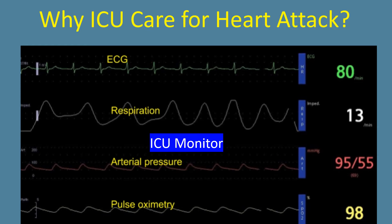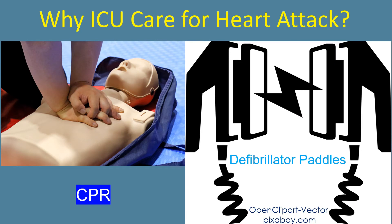In case the heart stops beating suddenly — cardiac arrest — trained nurses could immediately start chest compression and artificial breathing: cardiopulmonary resuscitation, or CPR.